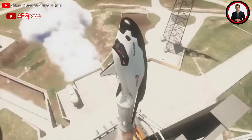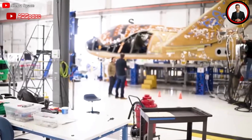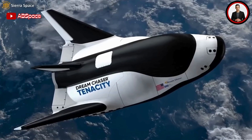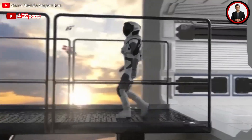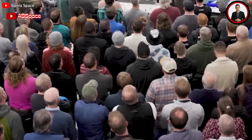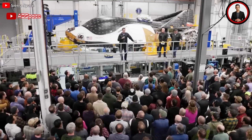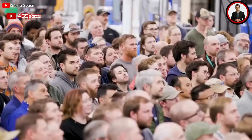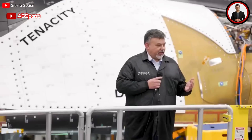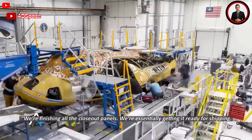Dream Chaser will launch atop a conventional rocket, maneuver in space like a satellite, and then land on a runway. Facing the production floor, Sierra Space has set up a mission control room where engineers will monitor and command the spacecraft while it's in orbit. At the end of the hallway there's a mock-up model for astronauts to train on how to board the Dream Chaser as well as pack and unpack cargo when it docks at the station. Hundreds of workers paused to receive congratulations from Sierra Space leaders.